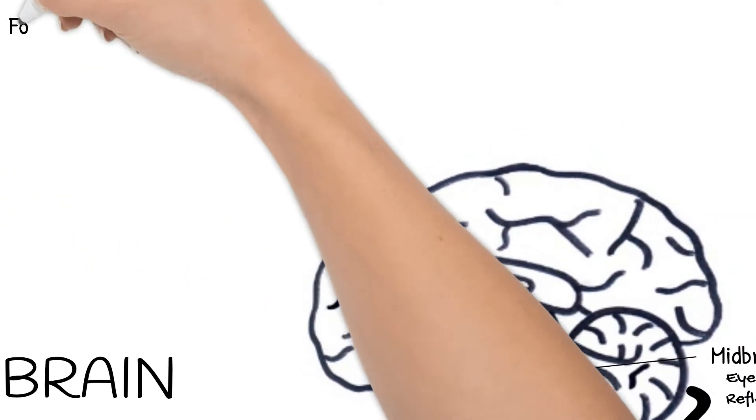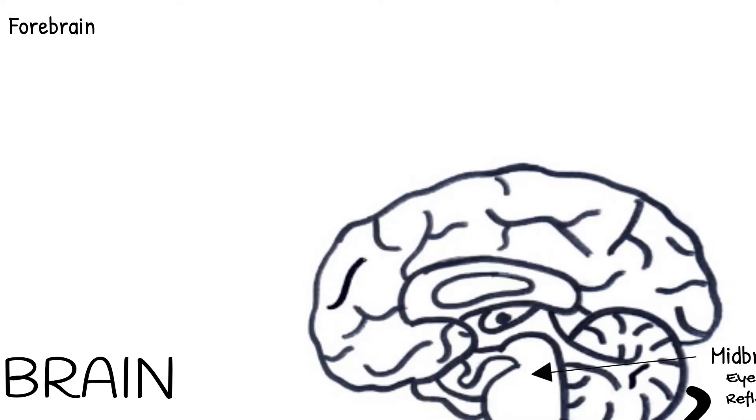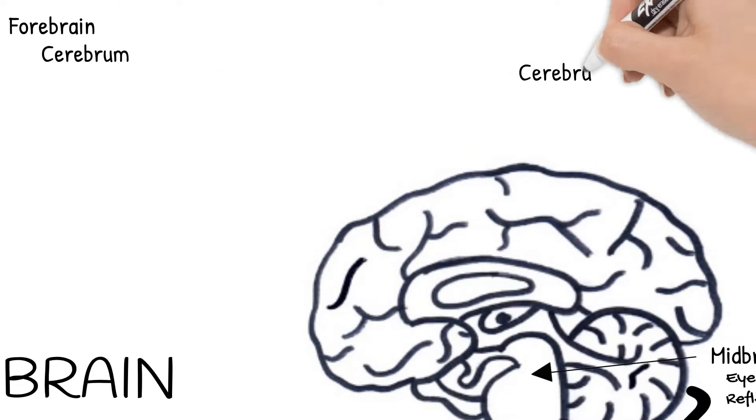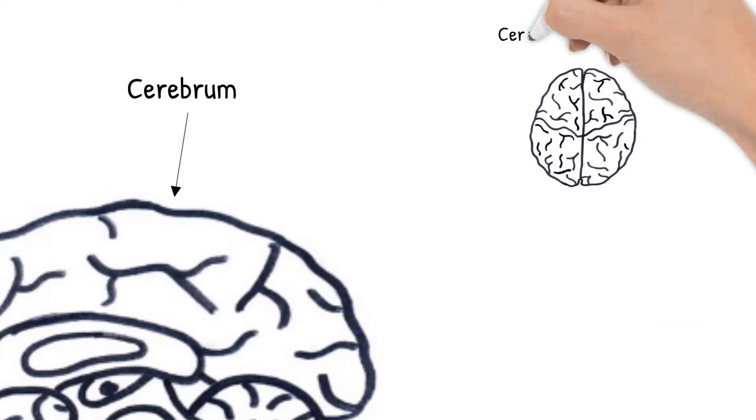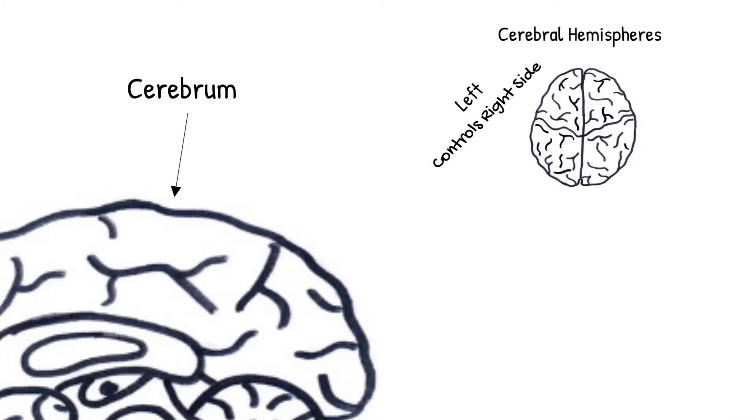The forebrain is the part we usually think of when we picture a brain. More specifically, you probably think of the cerebrum part of the forebrain. The cerebrum is the largest and most complex part of the brain. It is divided into left and right sections called cerebral hemispheres. The left cerebral hemisphere controls the right side of your body, and the right cerebral hemisphere controls the left side.